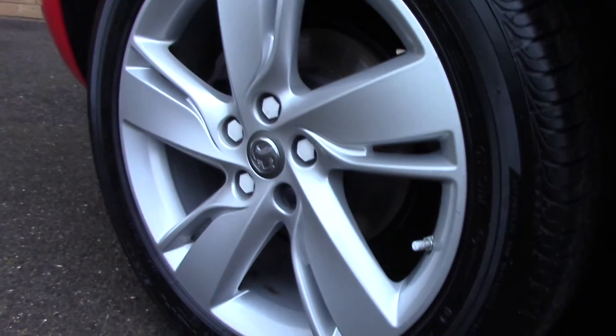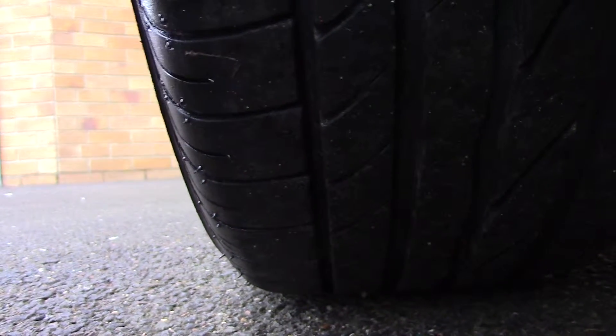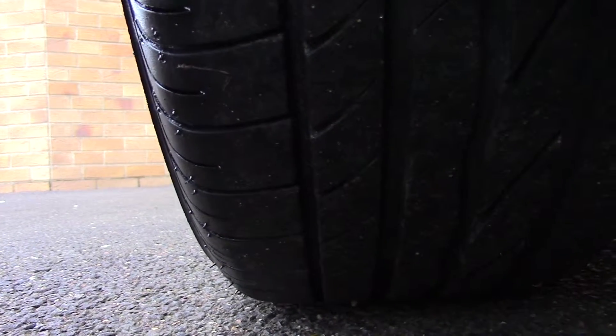Down here we can see the alloy wheels. Compared to a new tyre which is 8mm, these are 7 and 3 on the front and 6 on the rear.